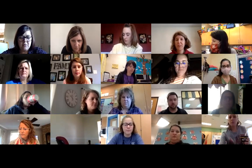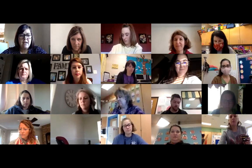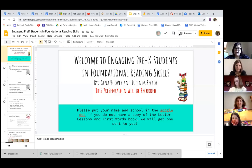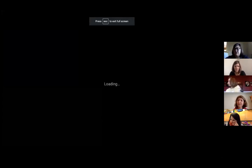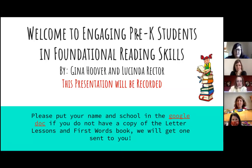Good morning everybody, and thank you for joining us. I'm going to go ahead and share my screen so you can see our presentation slides. Anytime you have any questions, feel free to throw them in the chat box or you can just interrupt us and ask. We very much want to keep this as a conversation, so please don't hesitate to ask questions.